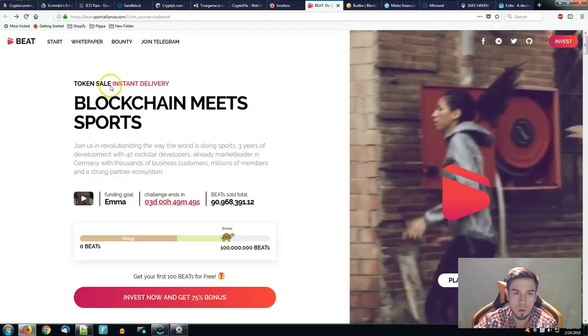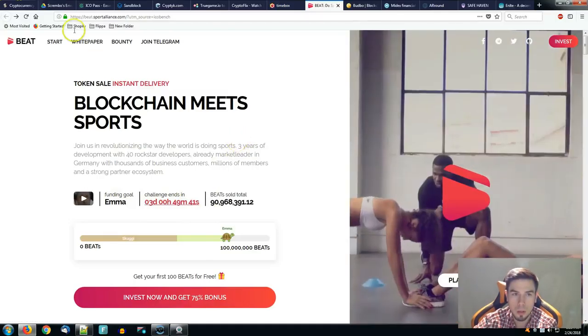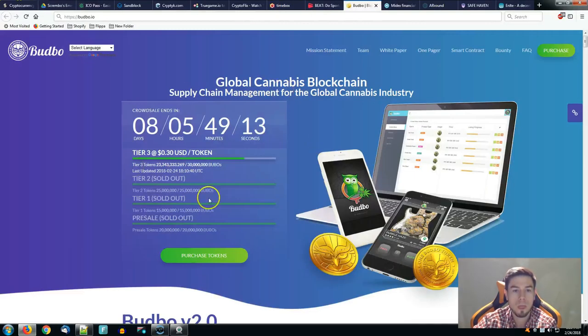The challenge ends in three days and 49 minutes — they are in a pre-sale period. Going towards Butbo — drugs and healthcare — these guys are around cannabis. 4.2 for marketing, 4.2 for background as the high score, and 3.7 for token economics, having a total of 32.3 average rating. They're currently in tier number three — tier one and tier two sold out. Global cannabis blockchain supply chain management for the global cannabis industry.